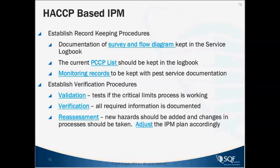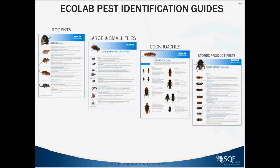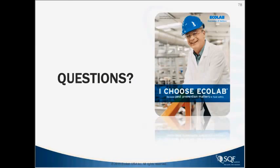We've got identification guides to help you look at these different pests. We didn't cover stored product pests today, but there are many different types that could warrant another session. That's basically what I had to cover for you today, and at this point I'd be happy to take any questions.